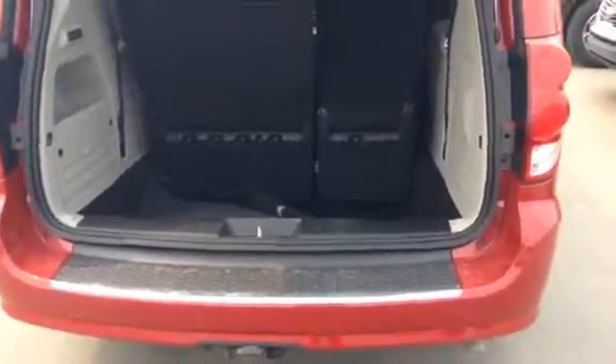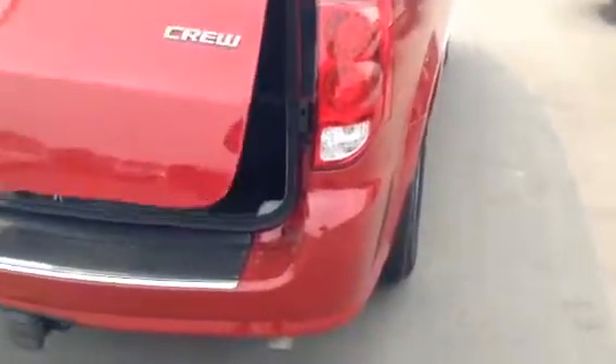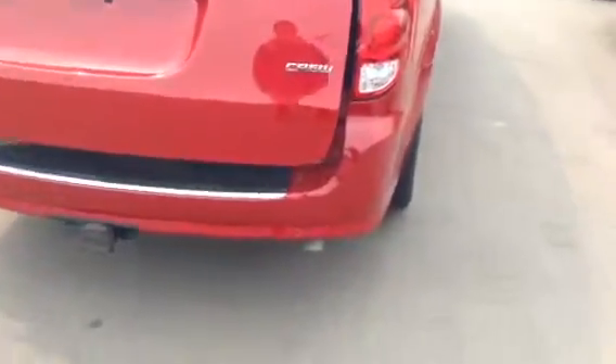Just double press this button and it'll shut your trunk for you. So pretty much everything is automated. If you have any other questions or concerns about this vehicle, please feel free.